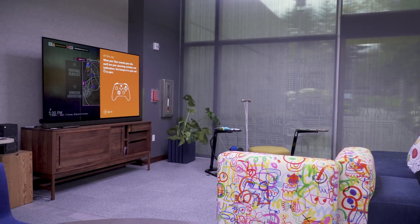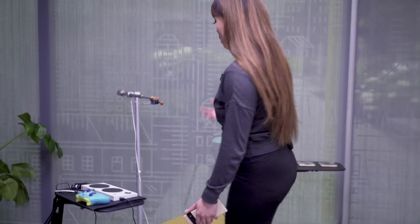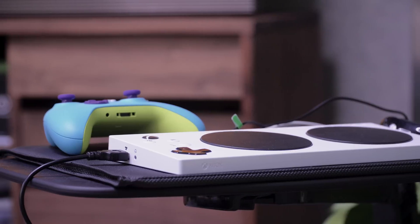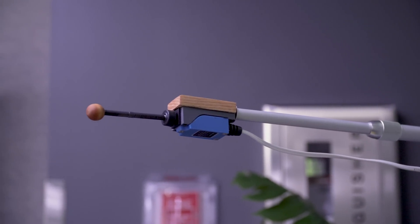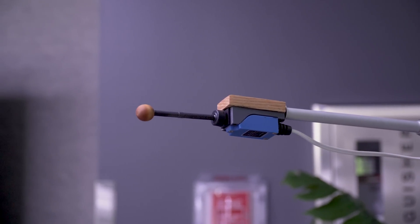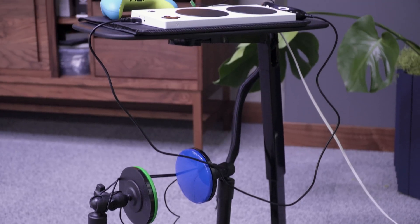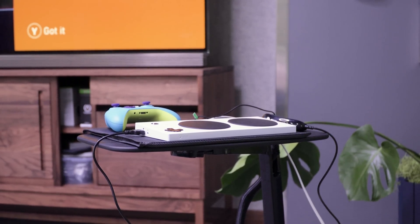Over in the living room area, the company's adaptive controller is set up. But there's also a gaming setup for one-handed use or different-limbed uses over here. If you're a member of the disability community that wants to come and check this out for yourself, you can. Microsoft said it is opening this space up to the public — of course, you're going to have to request with the personnel to come and visit.